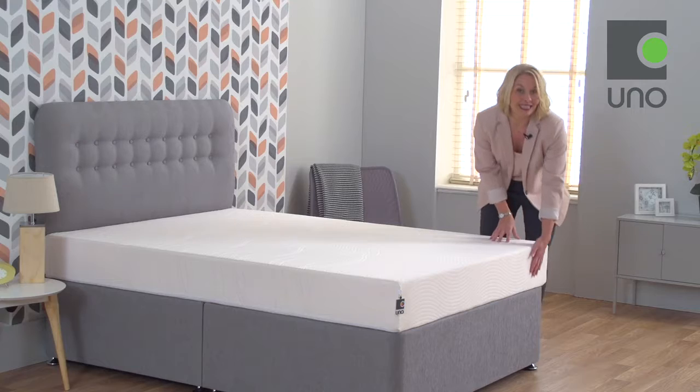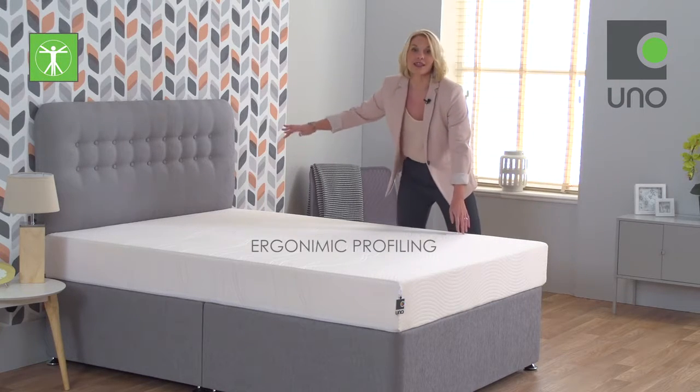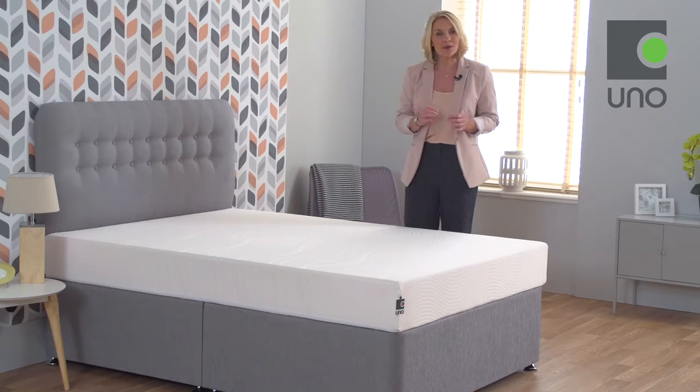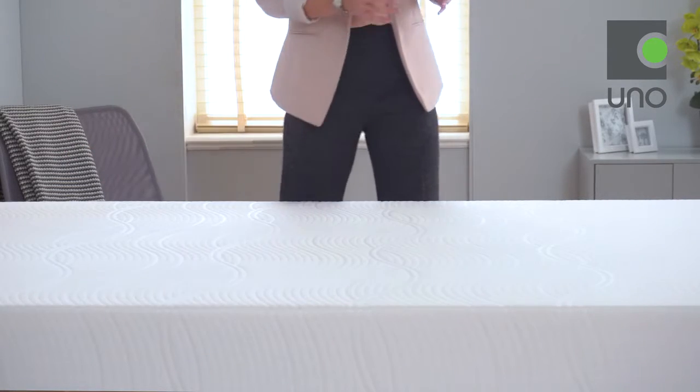This mattress is 20 centimetres deep and features our unique ergonomic profiling. This manufacturing technique has been developed to shape the memory foam to give extra comfort and support to the shoulders and hips where you need it the most.